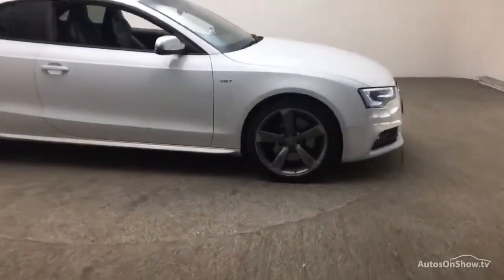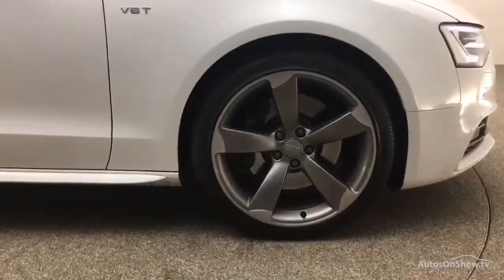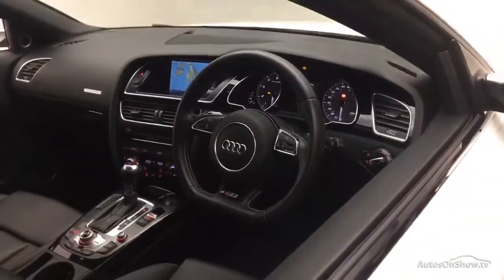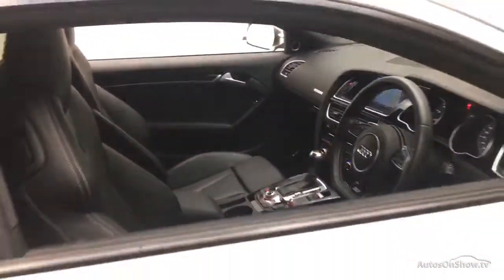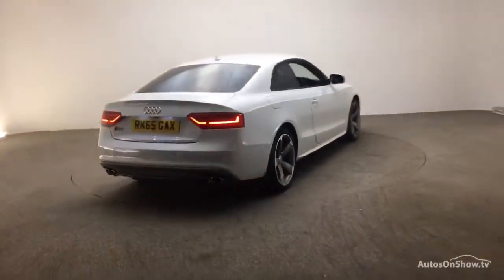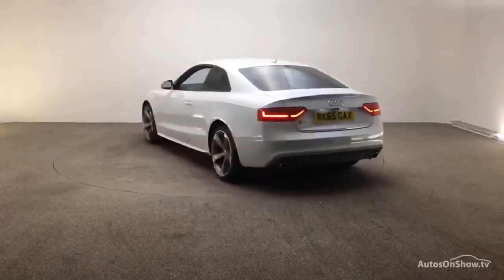Before reaching our forecourt, every pre-owned Audi we receive has to go through six independent background checks, completed with a full service history provided. Each car is subject to a stringent 145 separate mechanical, interior, and exterior inspections.